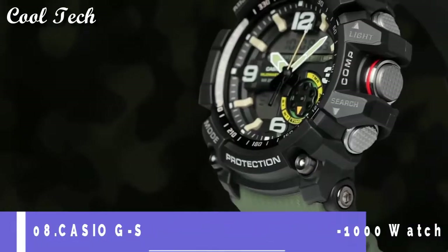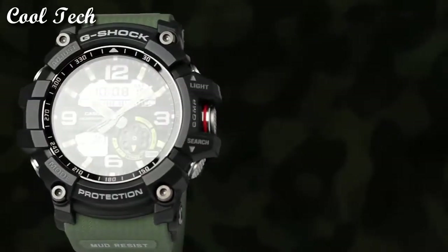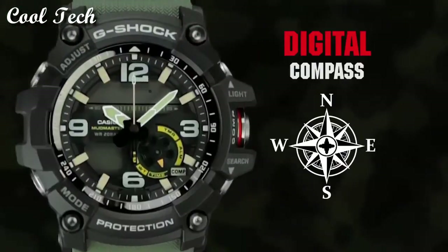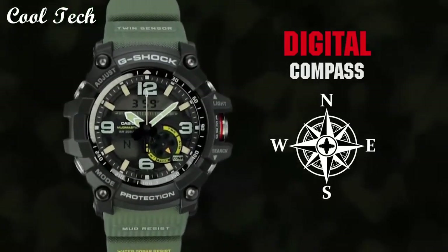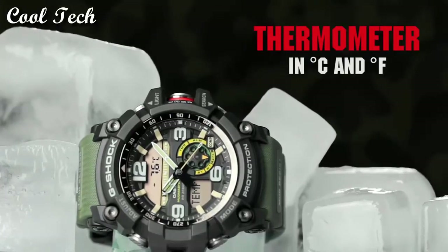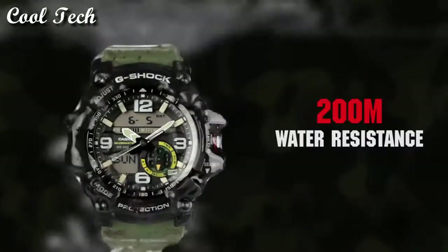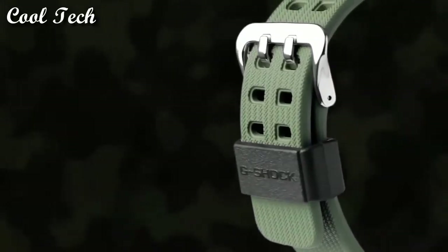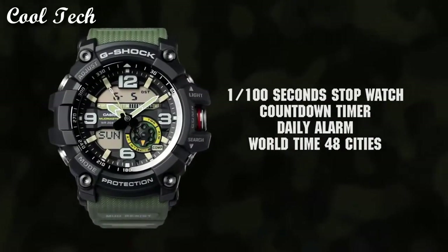Top 8. Item shape: round. Display type: analog and digital. Band material: plastic. Band color: green, dial color: blue. Special feature: world time. Movement: quartz. Water resistance depth: 200 meters.